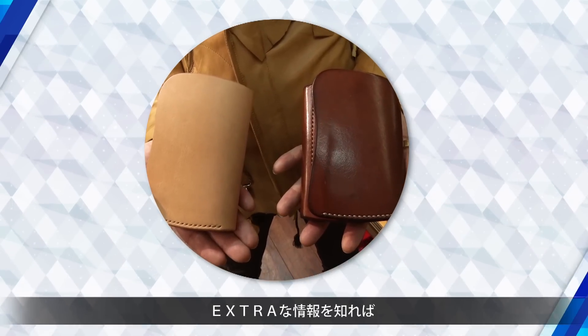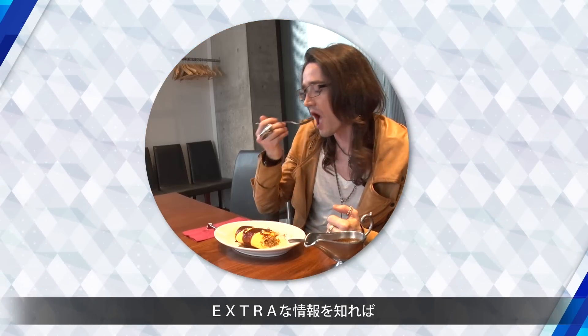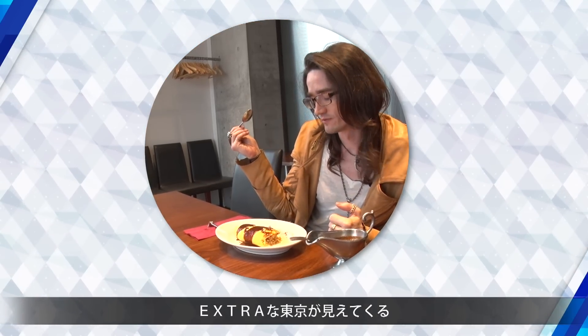Once you've got the extra information, you can find Extra Tokyo.